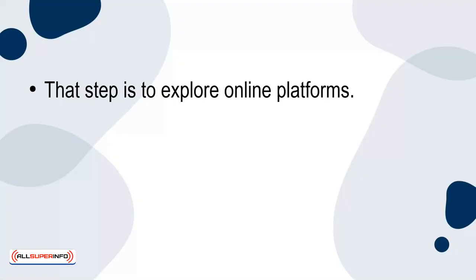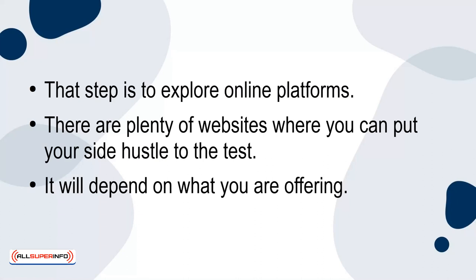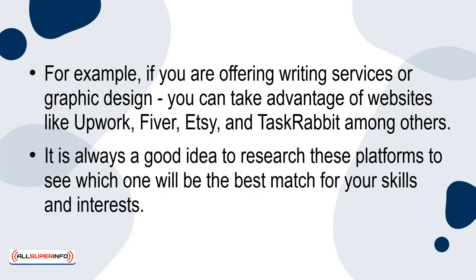That step is to explore online platforms. There are plenty of websites where you can put your side hustles to the test. It'll depend on what you're offering. For example, if you're offering writing services or graphic design, you may take advantage of websites like Upwork, Fiverr, Etsy, and TaskRabbit, among others. It's always a good idea to research these platforms to see which one will be the best match for your skills and interests.